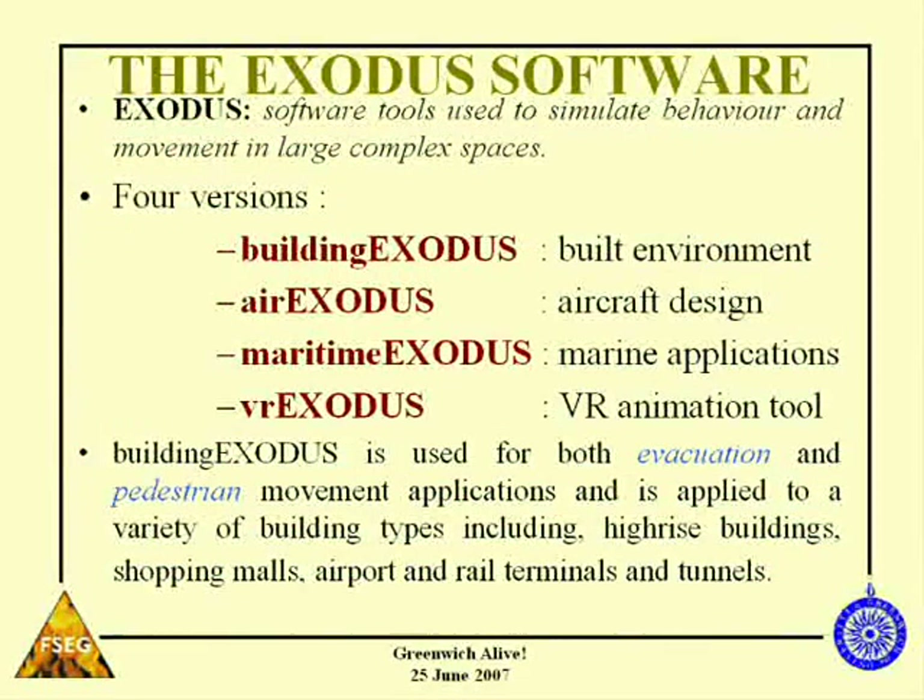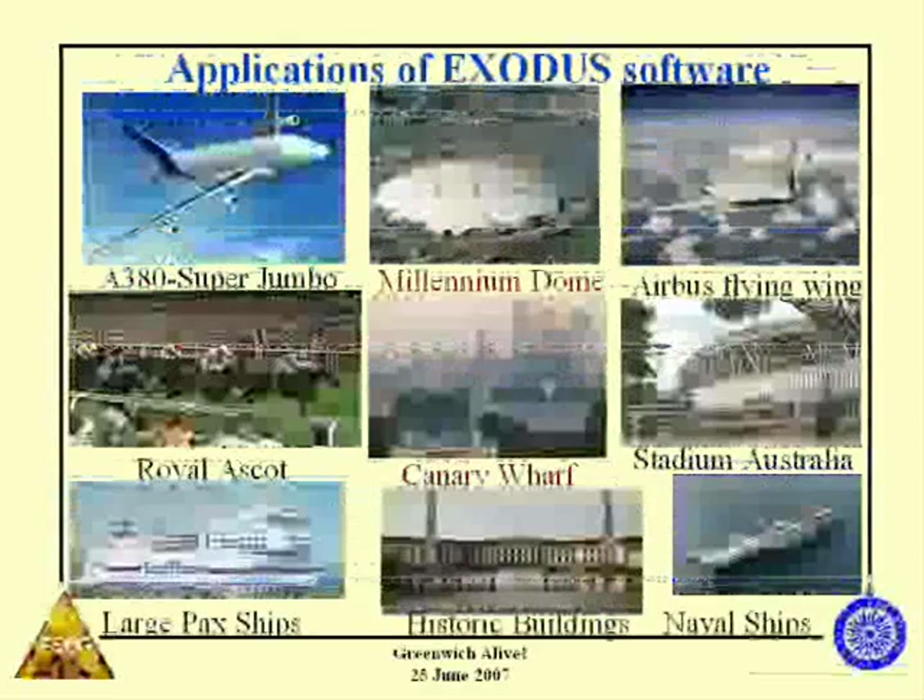We've developed a range of models here at Greenwich called the Exodus suite of software. We have models to simulate evacuation from buildings — Building Exodus; aircraft — Air Exodus; ships — Maritime Exodus; and we have a VR tool called VR Exodus, which creates three-dimensional representations of the results from these software products. The Exodus range of software not only models evacuation, but also circulation and movement of people, so you can use it to help design structures for efficient movement.